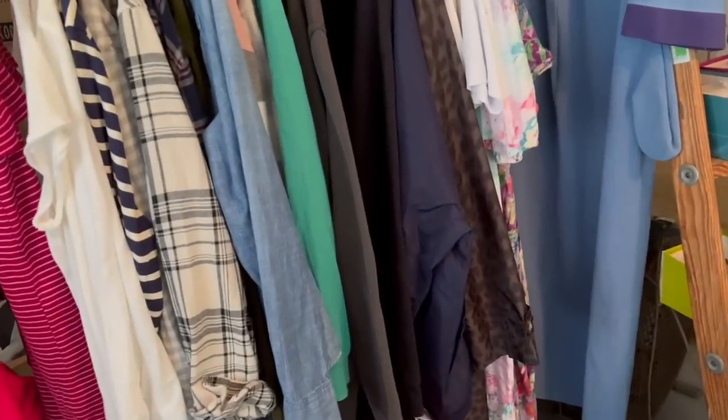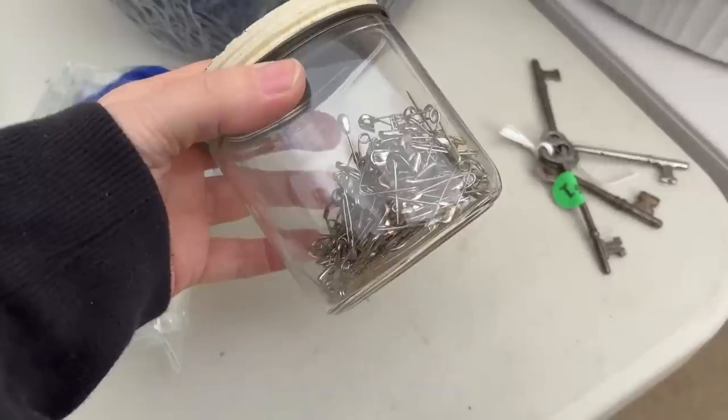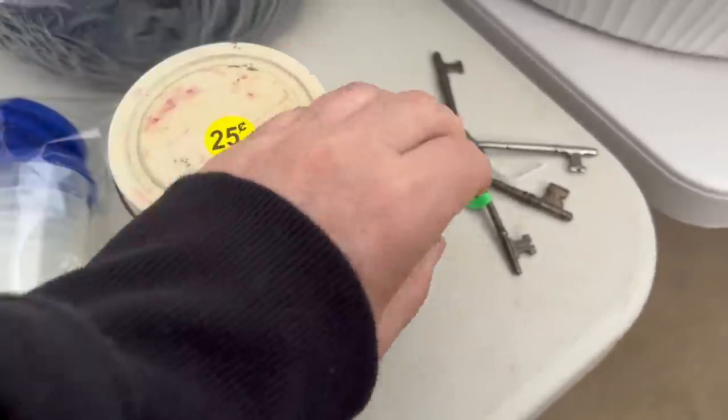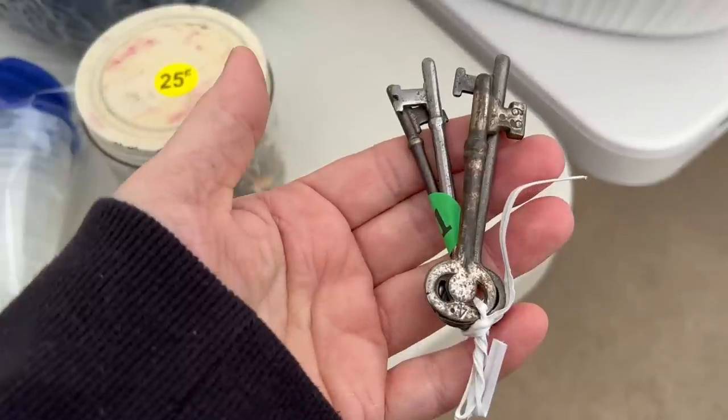I never buy clothes because I just never know what's going to fit. But I love this old jar, and I can use these safety pins on some of our vintage finds. And the skeleton keys — they are becoming more and more rare to come by, so if I see these, I pick them up.